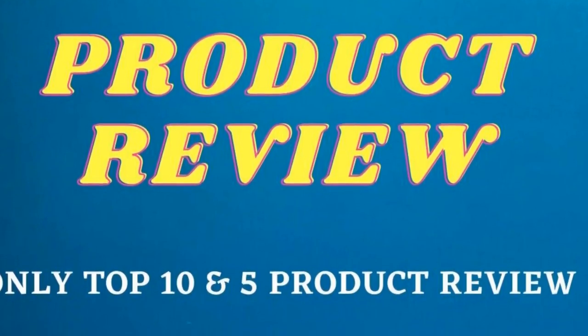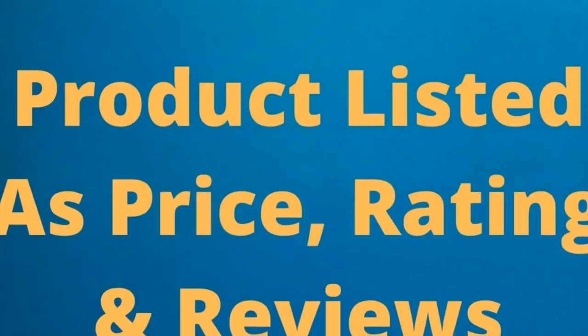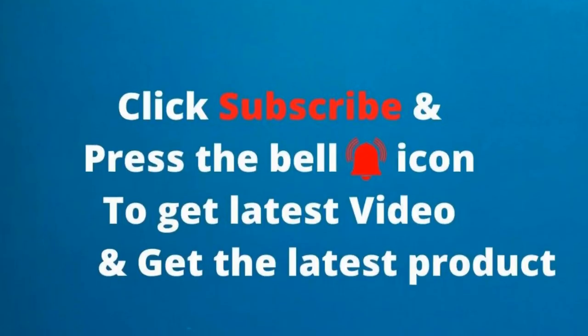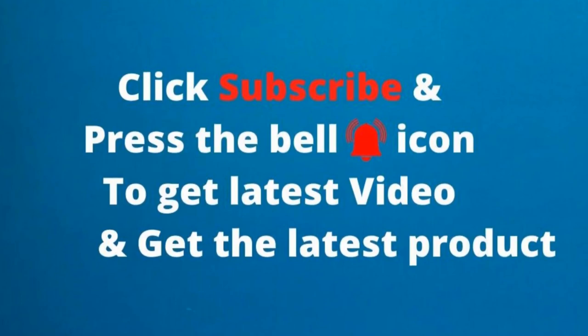Product Review. Only Top 10 in 5 Product Reviews. Products are listed by Price, Rating, and Reviews. Click Subscribe and press the bell icon to get the latest video and the latest products.